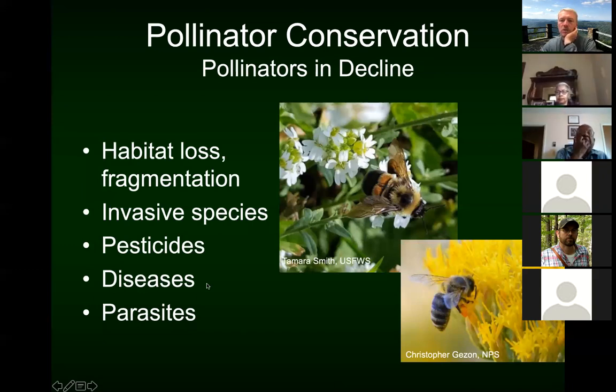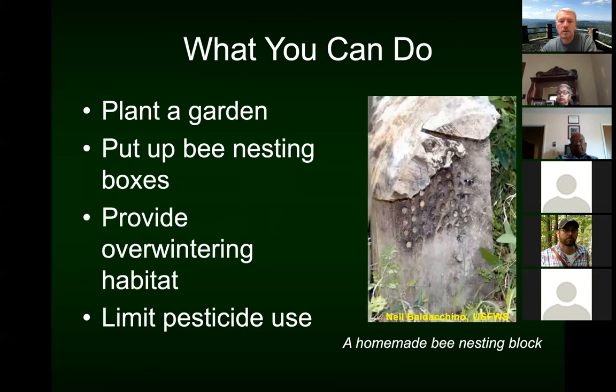Sometimes it's about how we apply pesticides. If it's a contact pesticide that has to actually hit the insect to kill it, and after it dries it no longer causes a problem, then it may mean just applying pesticides really early in the morning or really late in the evening when honeybees and other pollinators may not be working those flowers. There are also diseases like colony collapse disorder that have impacted honeybees, and then of course there are parasites that attack them.